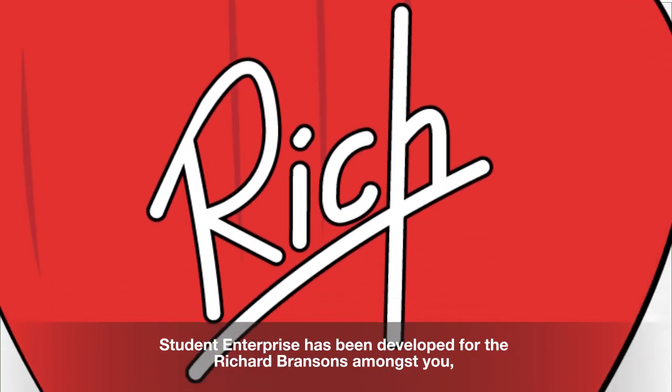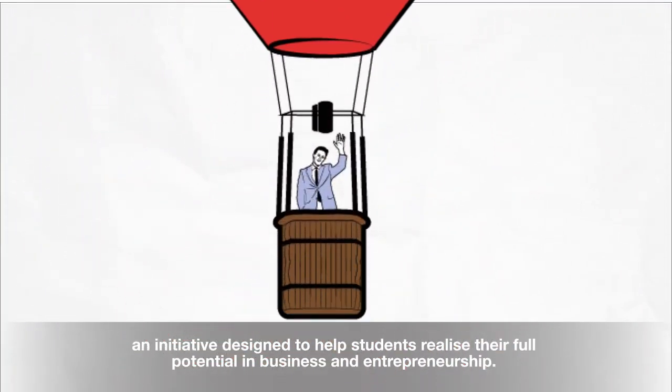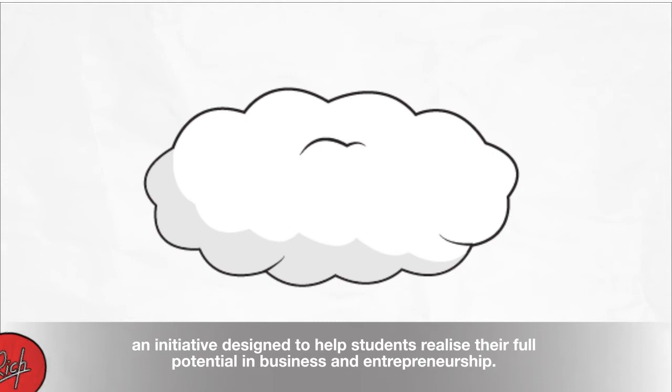Student Enterprise has been developed for the Richard Bransons amongst you, an initiative designed to help students realise their full potential in business and entrepreneurship.